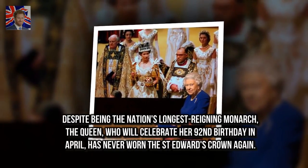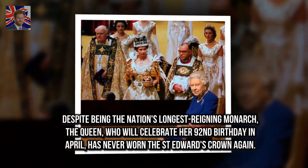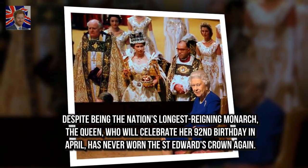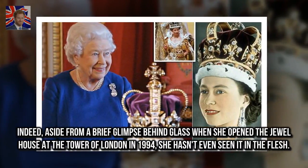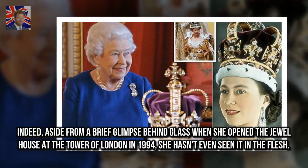Despite being the nation's longest reigning monarch, the Queen, who will celebrate her 92nd birthday in April, has never worn St. Edward's crown again. Indeed, aside from a brief glimpse behind glass when she opened the jewel house at the Tower of London in 1994, she hasn't even seen it in the flesh.